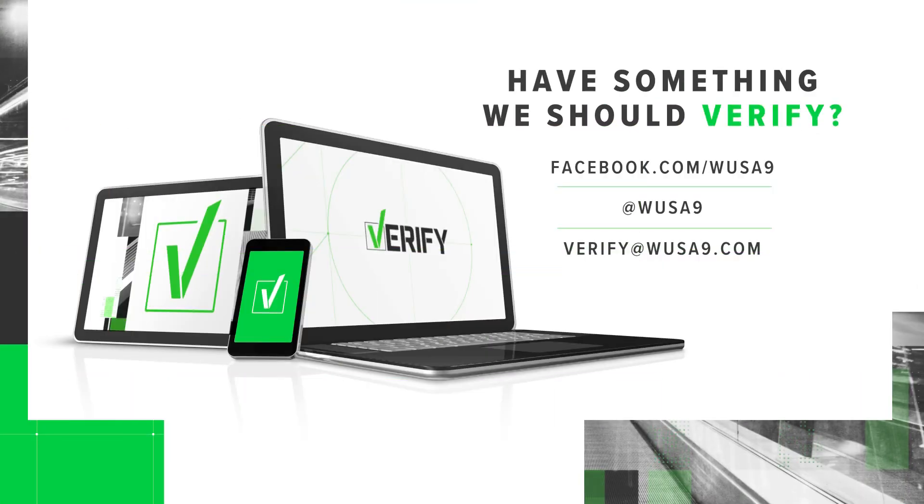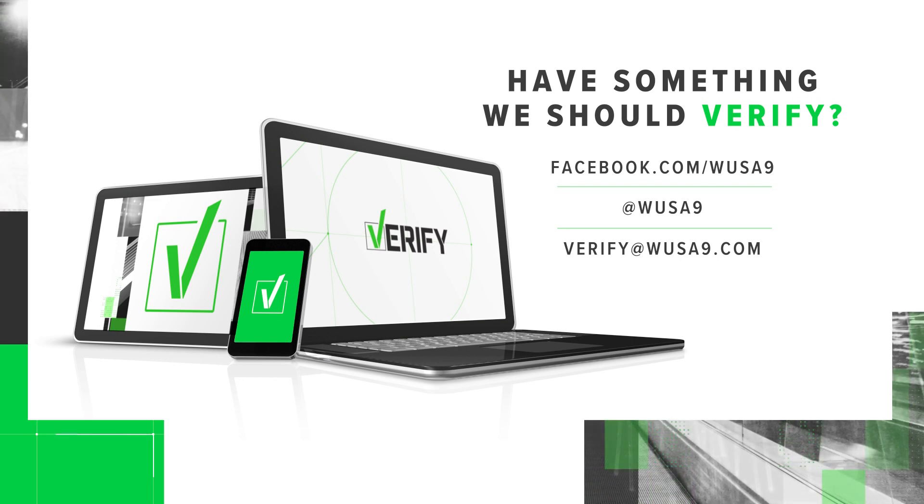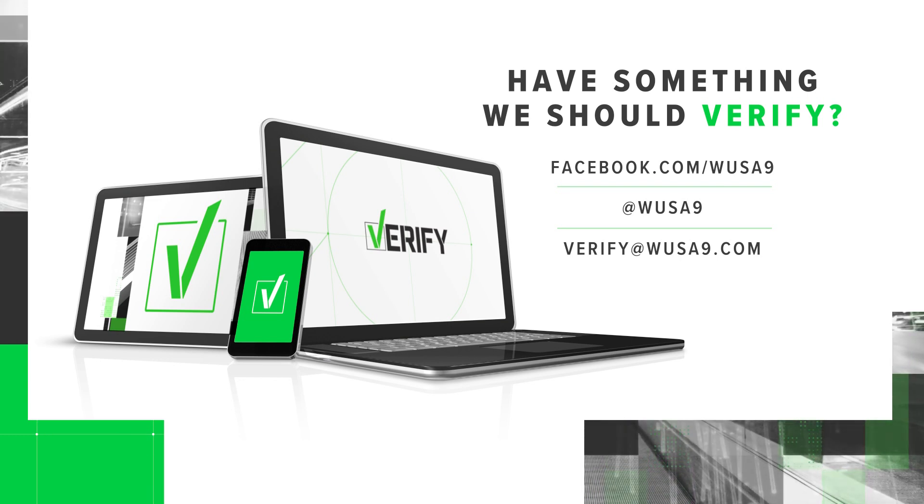Do you have something you'd like verified? Email us at verify@wusa9.com.